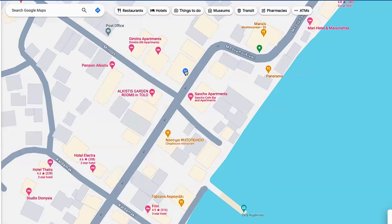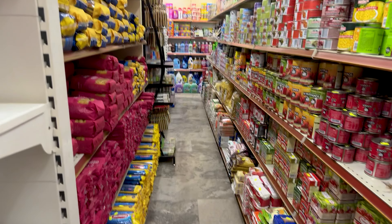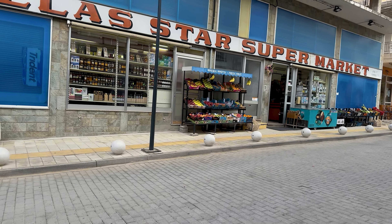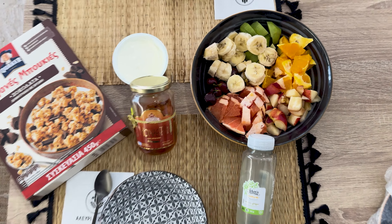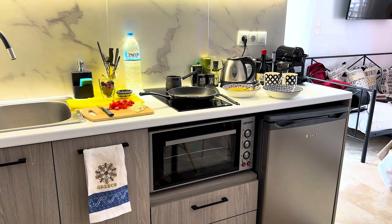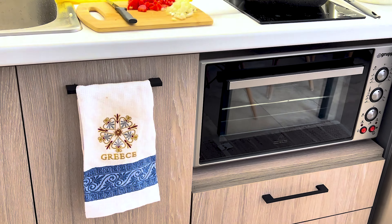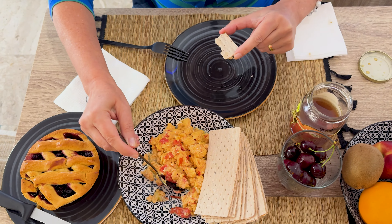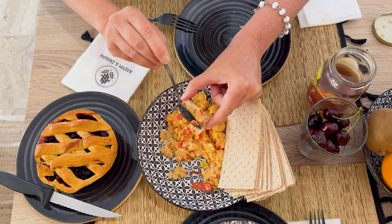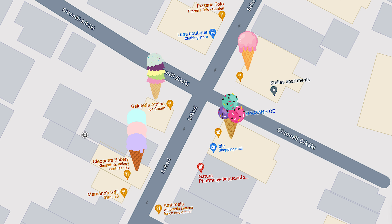Also good to know: Tolo has two markets on opposite sides of the main road. They operate every day of the week — just double-check Google Maps to be sure. Here we were able to stock up on fruits, honey, and coffee. We even got a few souvenirs at a fraction of the price of tourist traps. And as for ice cream? I counted at least four spots from this street corner.